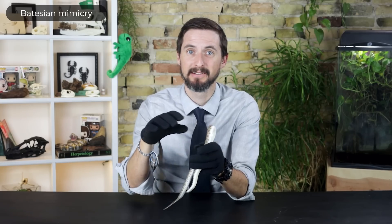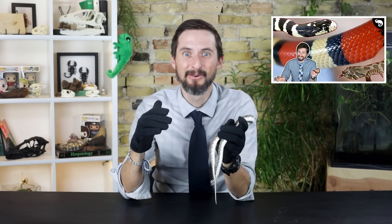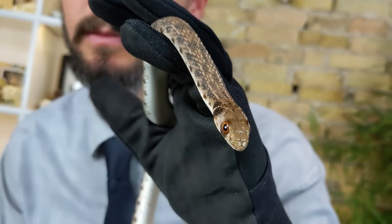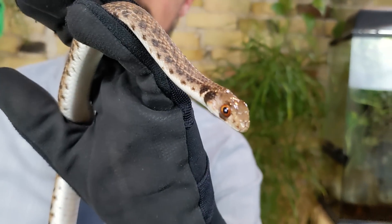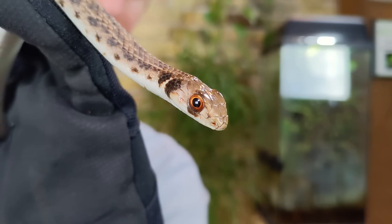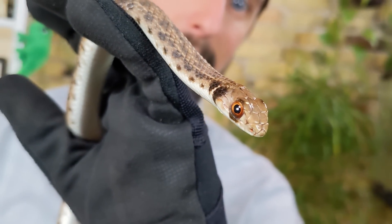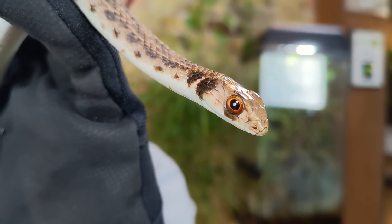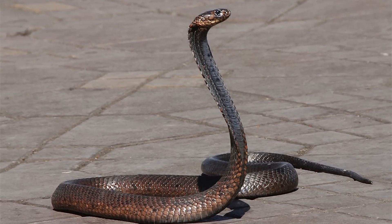This is called Batesian mimicry and we have a whole video about this because it's so cool. But predators in South America, with exceedingly few exceptions, have never been around cobras, nor have their ancestors ever encountered cobras. So why would the false water cobra mimic a cobra? There is some possibility that the distant ancestors of the current predators of false water cobras coexisted with cobras, but the odds are probably better that they didn't, and that false water cobras are not cobra mimics at all. So why would they look so much like cobras? The reality is that they probably look like cobras for the same reason that cobras look like cobras.